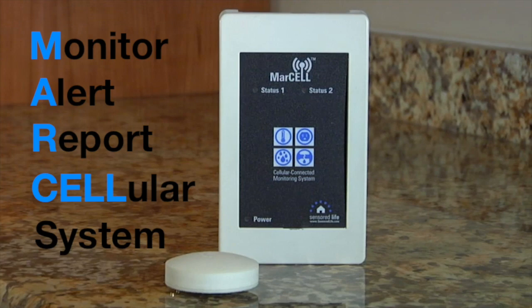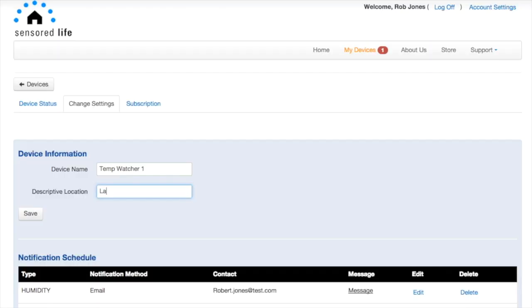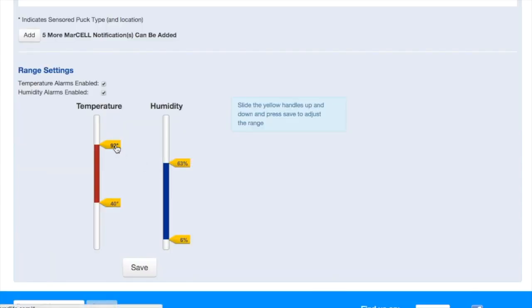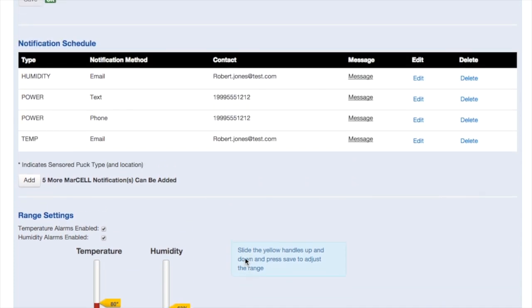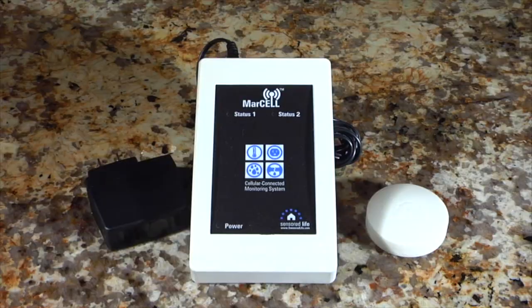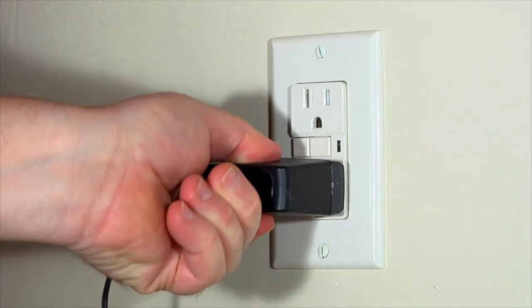Setting up MARCEL is fast and easy. Just go online from any device and create an account, register your device, and set safe ranges for temperature and humidity. Next, enter who should be contacted in the event of an issue. Finally, simply plug in your MARCEL to any standard outlet to complete the installation process.